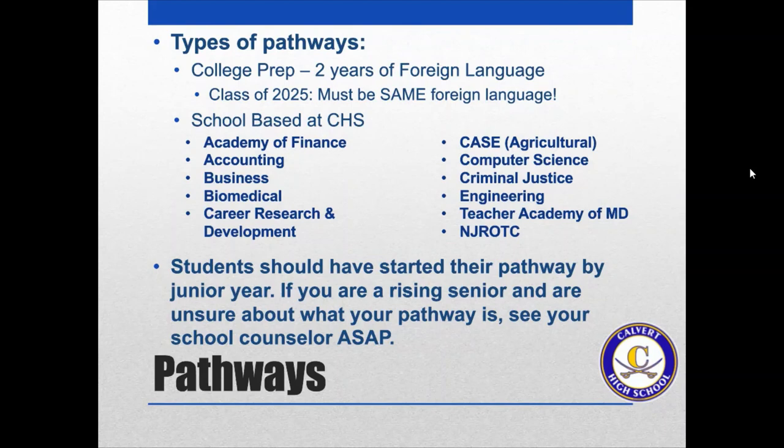There are also other paths that are school-based at Calvert High. These include: Academy of Finance, Accounting, Business, Biomedical Project Lead the Way, Career Research and Development, CASE which is an agricultural program, Computer Science, Criminal Justice, Engineering Project Lead the Way, Teacher Academy of Maryland, and NJROTC. Students should have started their pathway by junior year.